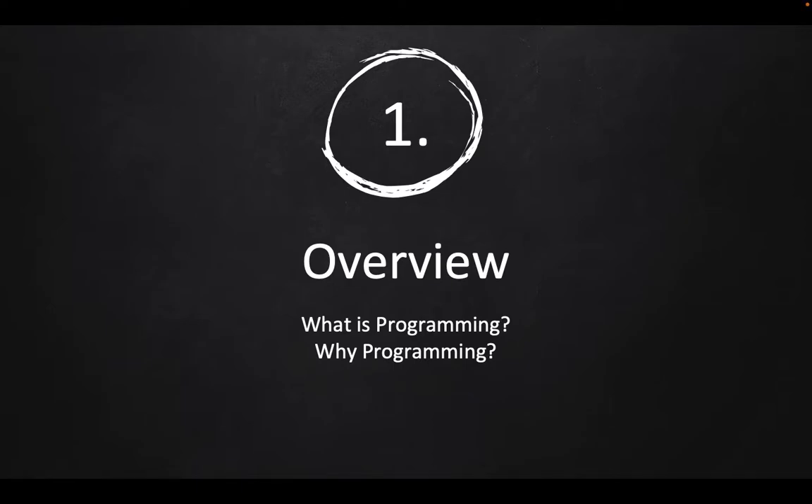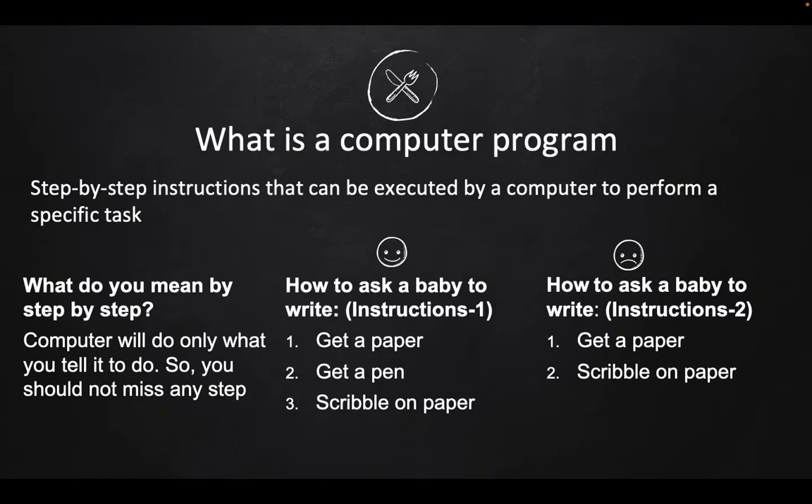So what is programming? Why do we need programming? Programming is step-by-step instructions that can be executed by a computer to perform a specific task. When I say step-by-step, it really means step-by-step — a computer can only do what you tell it to do, so you should not miss any of the steps.